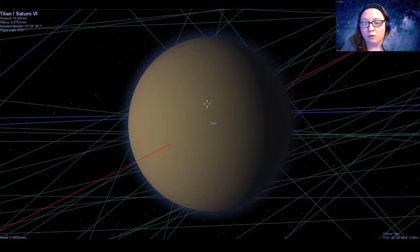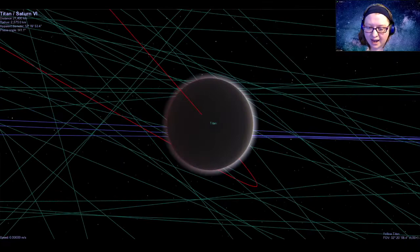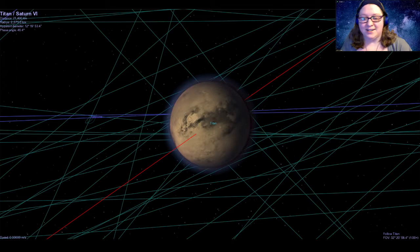Titan is the largest moon of Saturn and the second largest moon in our solar system, just behind Ganymede — so it's also larger than the planet Mercury. Titan has some really interesting features. You can see that Titan looks kind of fuzzy and hazy, because Titan actually has a thick atmosphere. It is the only moon in our solar system to have a thick atmosphere, and in fact its atmosphere is thicker than Earth's. There was a lot of mystery behind this moon because we can't see through those thick clouds down to the surface. It wasn't until the Cassini spacecraft got to Saturn that it used infrared and radar imaging to peer through the clouds and show us the surface.